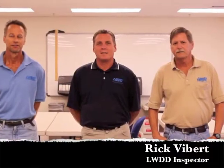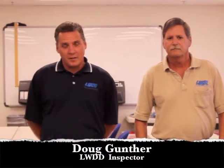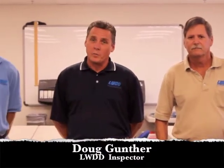Hi, we are the Lakewood Drainage District inspectors. We have made this video to show you the various types of structures that we have within the Lakewood Drainage District. If after you watch this video you find yourself unfamiliar with your system, please feel free to call and schedule an appointment. Prior to storm season, we will come out to discuss any questions or concerns that you may have regarding your drainage system.